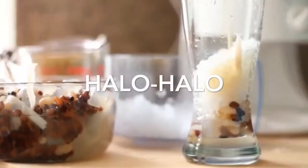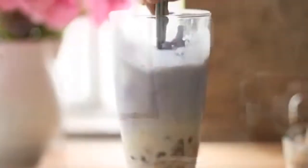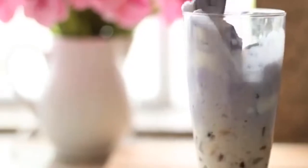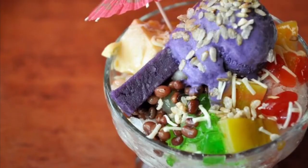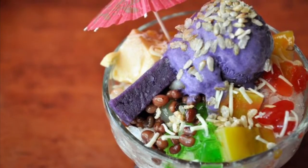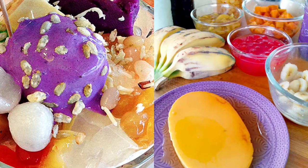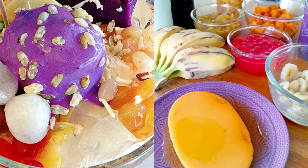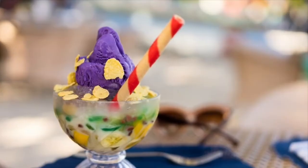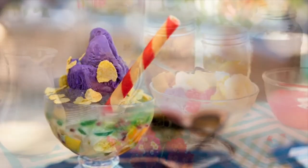The first on our list: Halo-Halo, which stands for 'Mix Mix,' is a popular Filipino cold dessert which is a concoction of crushed ice, evaporated milk and various ingredients including, among others, water yam, sweetened beans, coconut strips, tapioca, seaweed gelatin, pinipig rice, boiled root crops in cubes, fruit slices, leche flan, and topped with a scoop of ice cream.